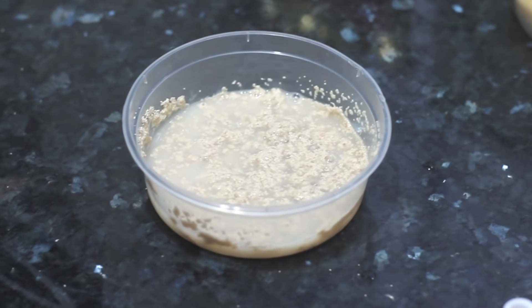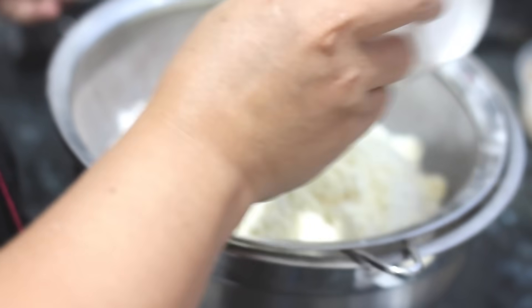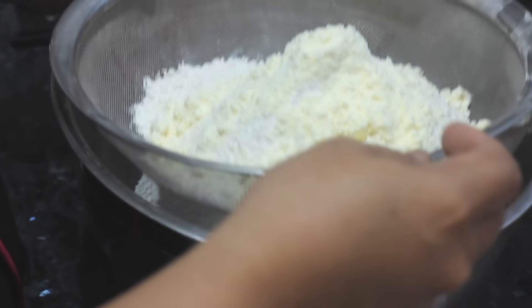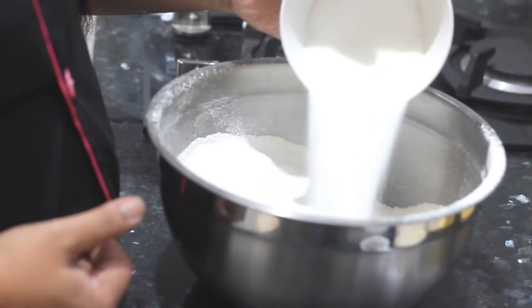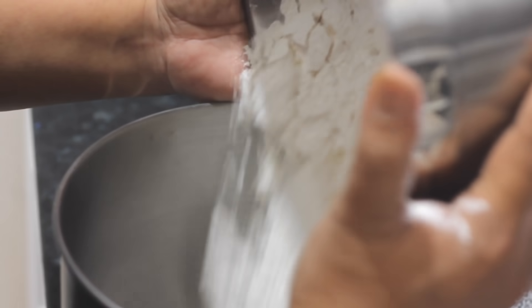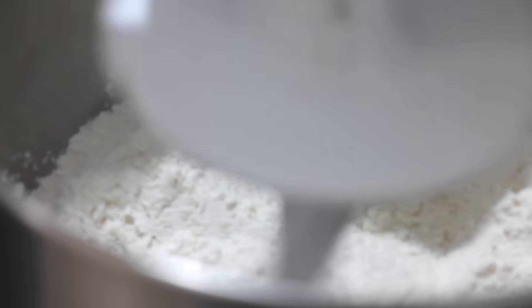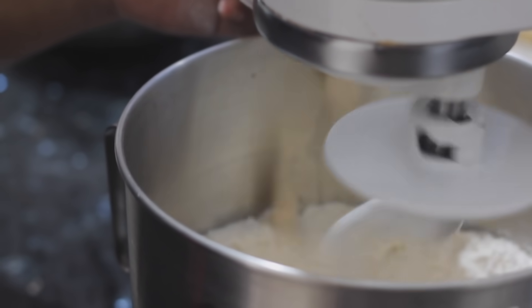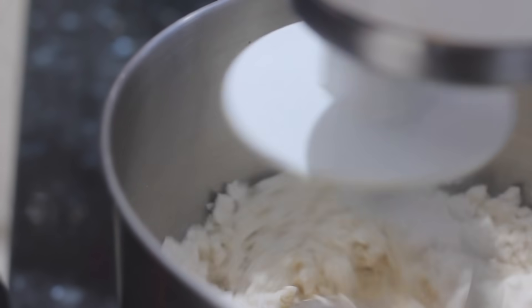For our dry ingredients, we have the 2 cups of all-purpose flour — i-sift po na muna natin — kasama ang 1 cup of bread flour and our powdered milk. Idagdag na natin ang 1/2 cup of granulated sugar and 1 teaspoon of salt. Using the dough attachment on our mixer at very low speed, i-mix po natin ang mixture, and then add the eggs one at a time. Pagkatapos, ang ating bloomed yeast.